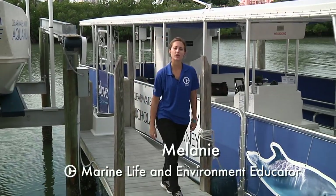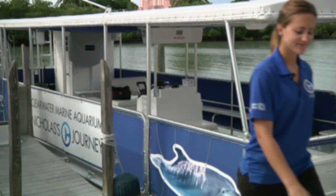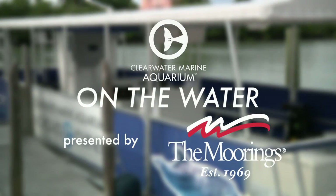Hi there, Melanie from the Clearwater Marine Aquarium here. Thanks for joining us today for On the Water. Here at CMA, we believe in preserving our marine life and environment through leadership in research, education, rescue, rehabilitation, and release.